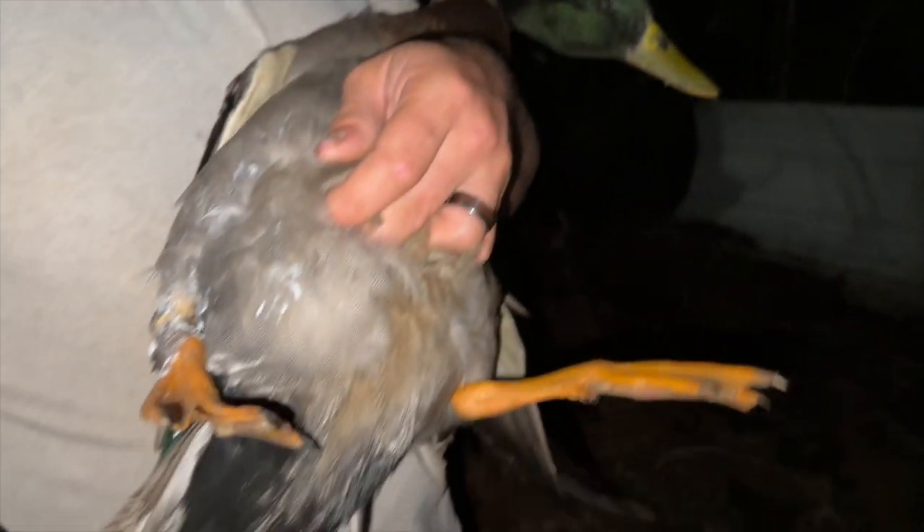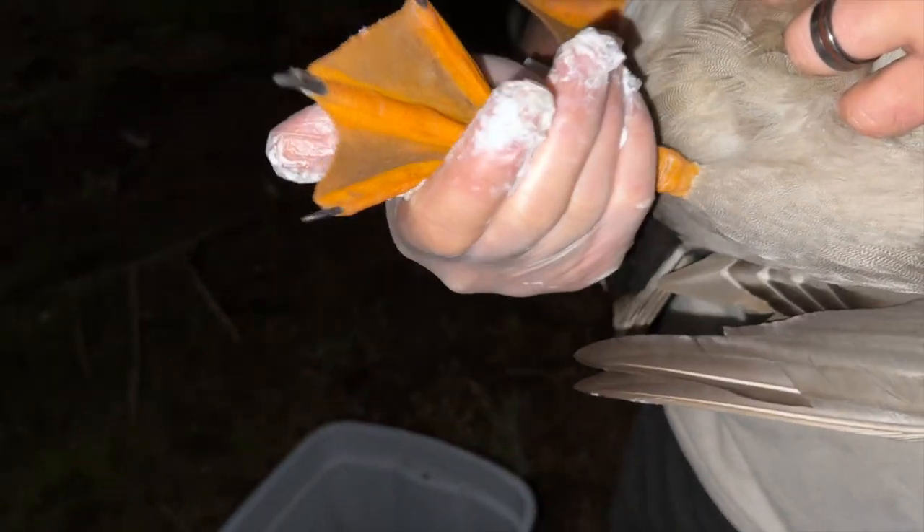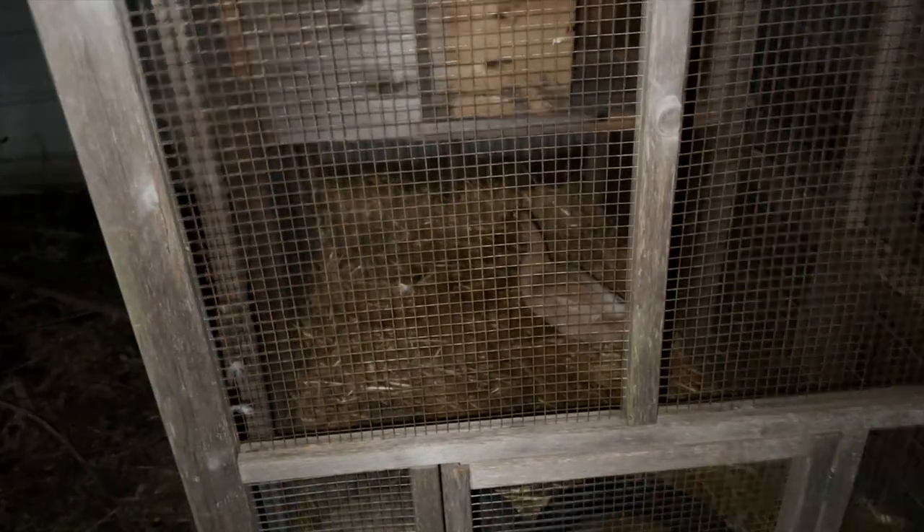I can't give him an official name yet until we know if he's going to survive. It's so cool - I hope he survives. His little mate will totally miss him.